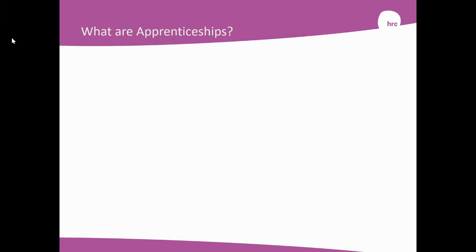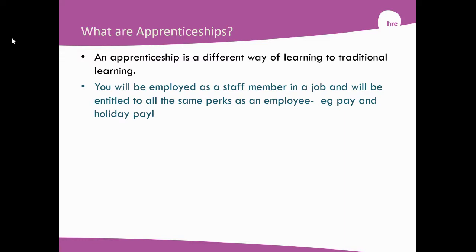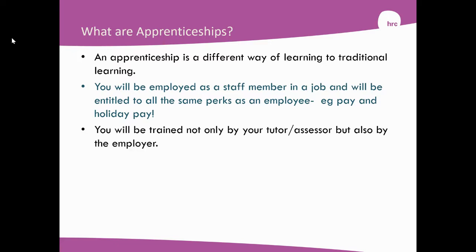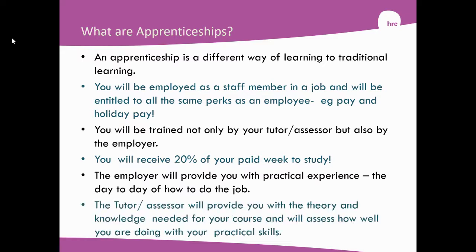So what are apprenticeships? An apprenticeship is a different way of learning to traditional learning. You're employed as a staff member in a job and will be entitled to all the same perks as an employee, for example pay and holiday pay. You'll be trained not only by your tutor and assessor but also directly by your employer in the workplace. You'll receive 20% of your paid week to study, and the employer will provide you with practical experience — the day-to-day of how to do the job — and your assessor will provide you with theory and the knowledge to understand your course, and will assess how well you're doing within that course.